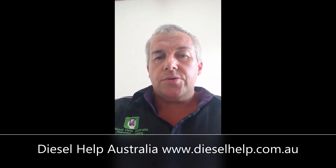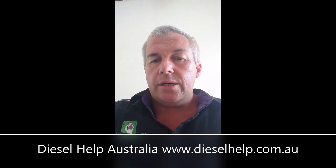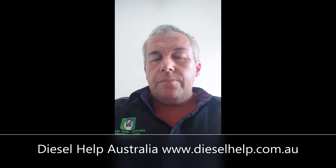Thanks for joining me today. I trust I'll see you at one of our training courses — there will be DPF training courses throughout the year at limited locations and limited numbers, as all our courses are. If you'd like some personal help directly, you can join Diesel Help at www.dieselhelp.com.au. We look forward to seeing you soon.